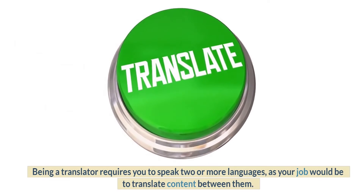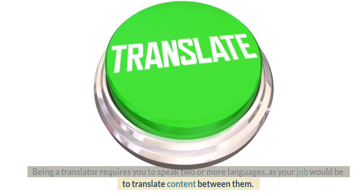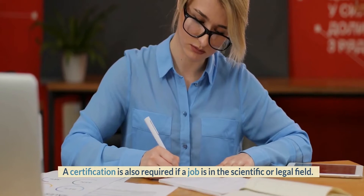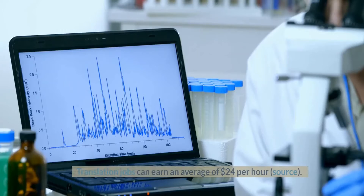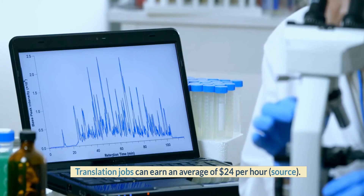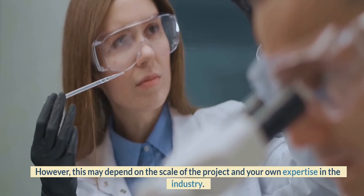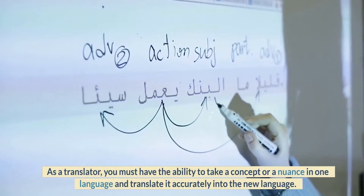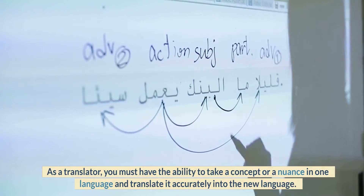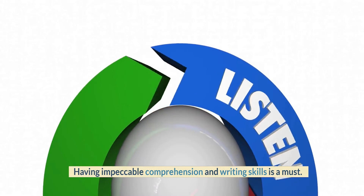Number 8: Translation. Being a translator requires you to speak two or more languages, as your job would be to translate content between them. A certification is also required if a job is in the scientific or legal field. Translation jobs can earn an average of $24 per hour, though this may depend on the scale of the project and your own expertise in the industry. As a translator, you must have the ability to take a concept or nuance in one language and translate it accurately into the new language, and having impeccable comprehension and writing skills is a must.